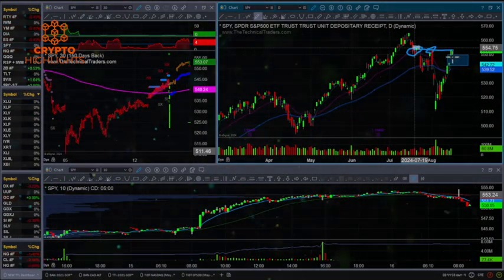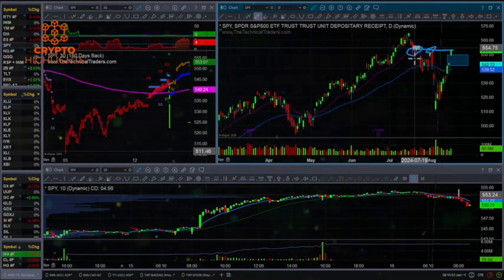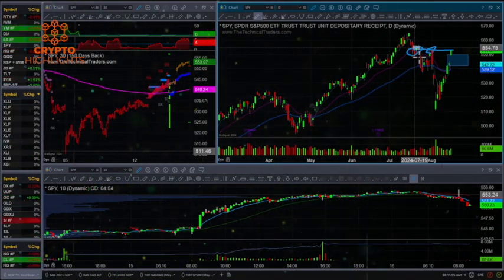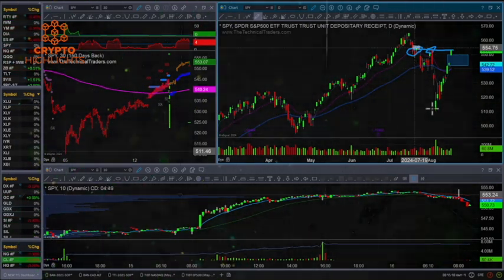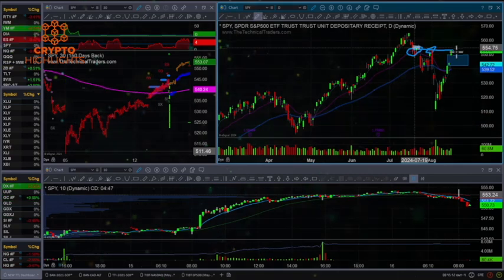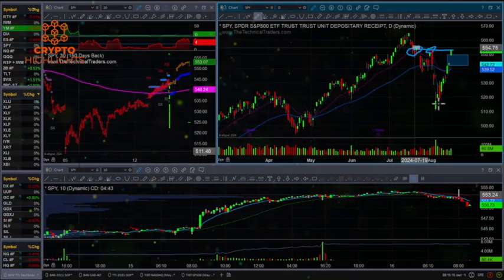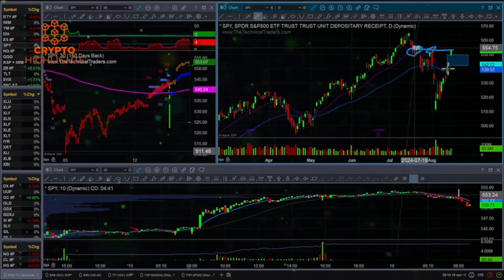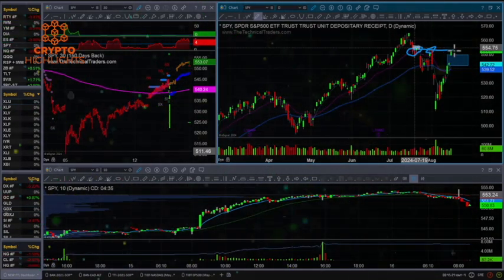Usually gaps happen right at the end of a move. Just like over here, you get a move down. Even over here there was a massive gap to the downside, it sold off, rebounded. Usually big gaps happen just near the end of some type of short-term trend. Now we've had a big gap down — that was the end of the downburst. Now we've rallied up and we've got a gap up, which means it could be the end of this pop. We'll see how this unfolds over the next few sessions.